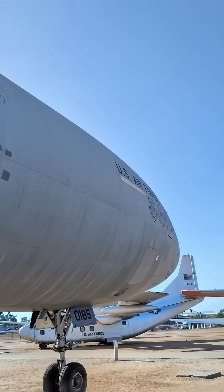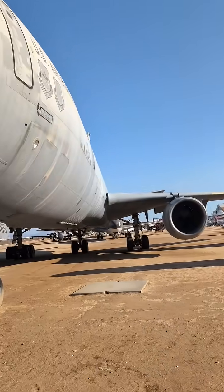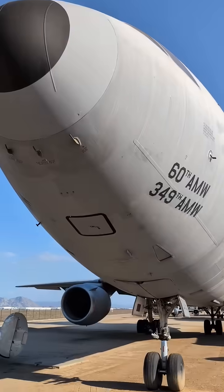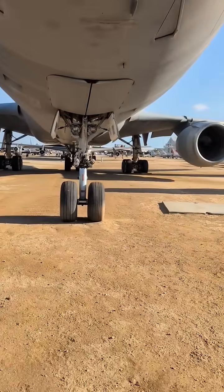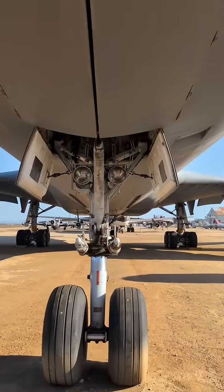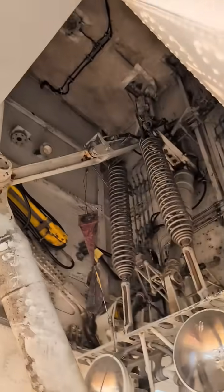This aircraft, tail number 84-0185, was built in Long Beach, California, and delivered to the United States Air Force. It had a subsequent assignment to March Air Force Base, where it was assigned in September 1984. It was then flown to March Field Air Museum in 2023 for permanent display, and it's on loan from the National Museum of the United States Air Force.